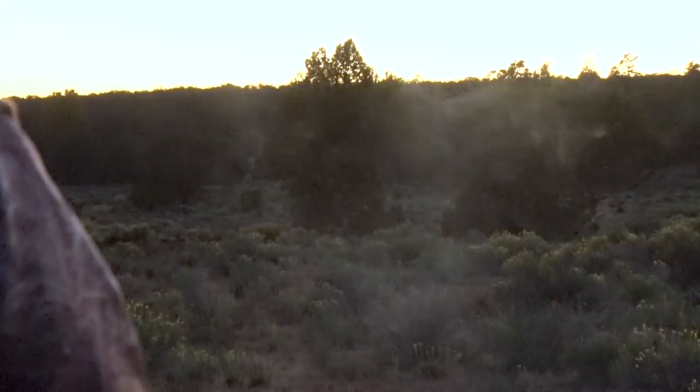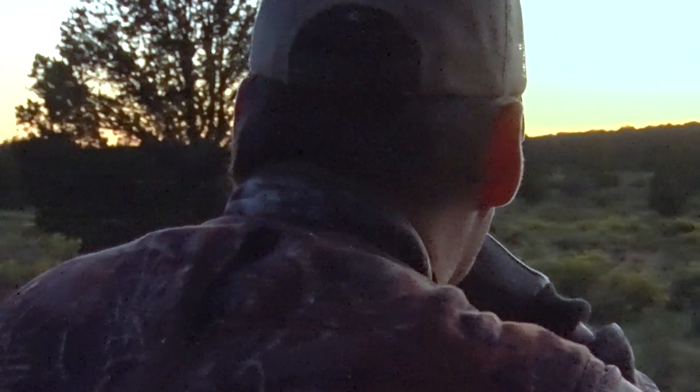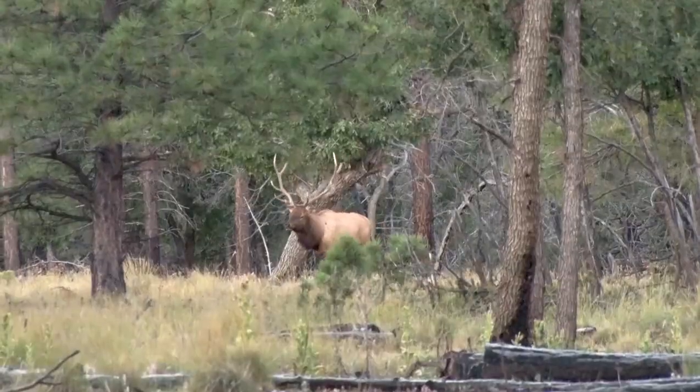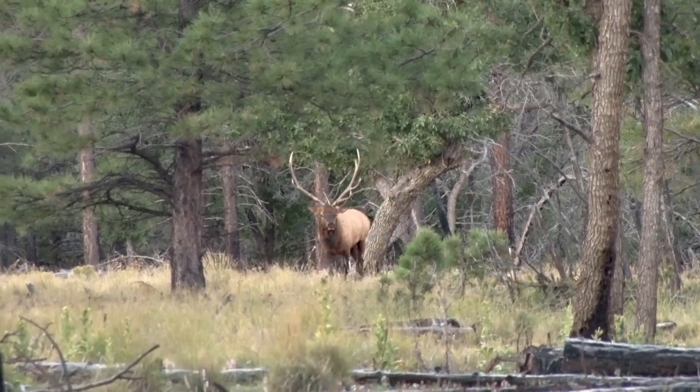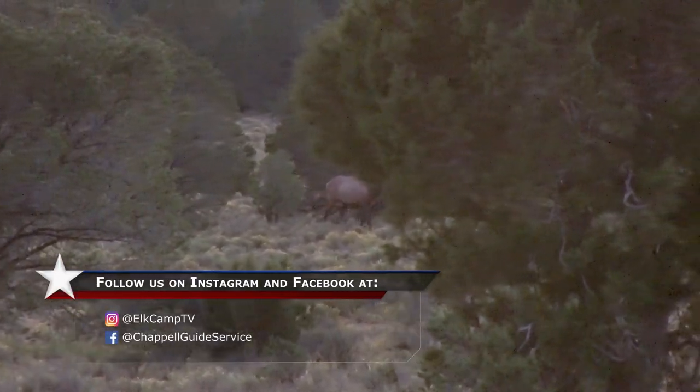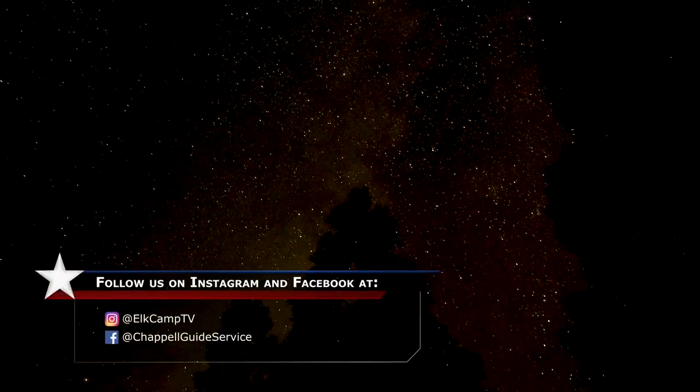The cost for Arizona is high and patience is the currency. You pay when you wait 21 years to draw a tag, and then you pay when you walk away from bull after bull. On this night we paid up again and headed back for camp. Light gave way to the stars and we looked forward to yet another tomorrow.